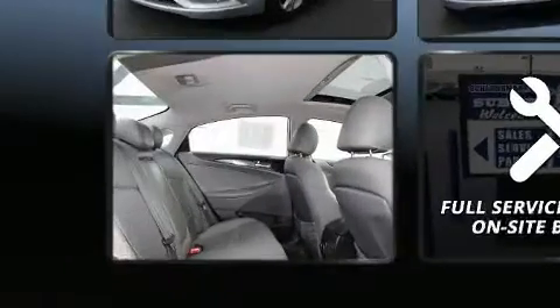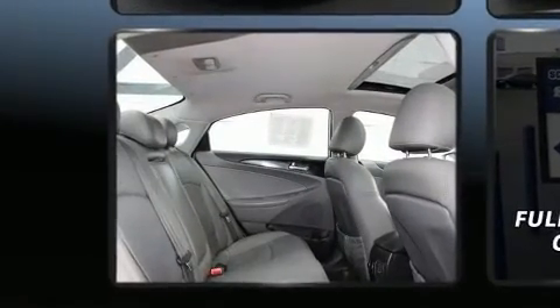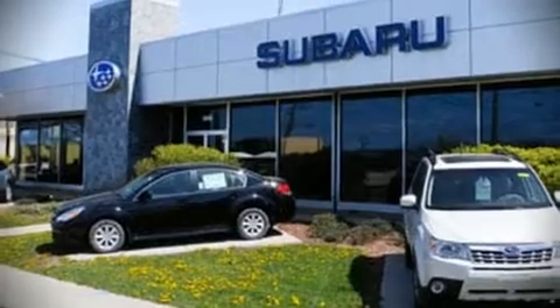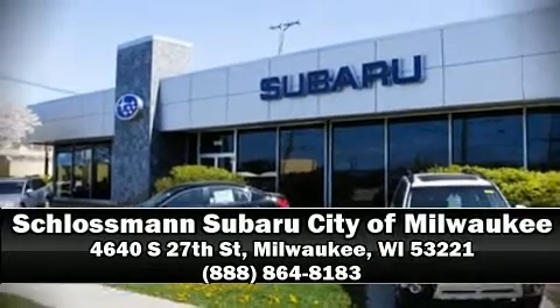It also arrives with a Carfax history report, providing you peace of mind with detailed information. Our sales reps are knowledgeable and professional. Stop by our dealership or give us a call for more information.